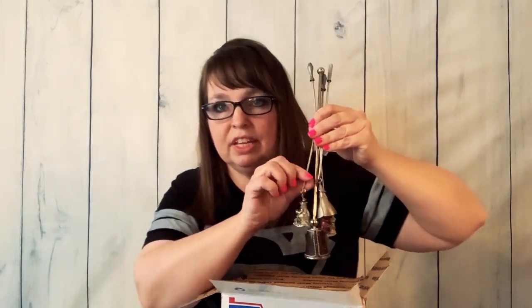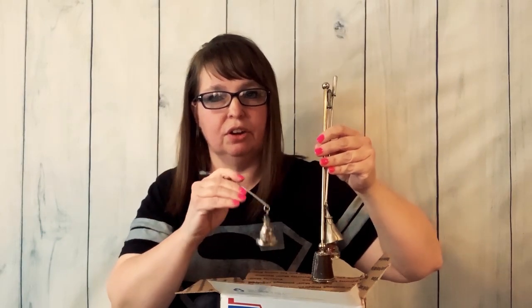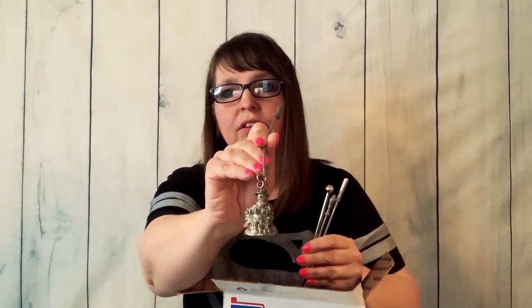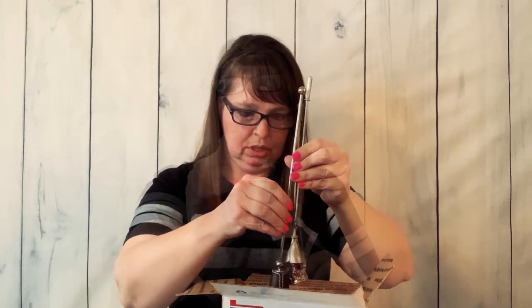I have these here — correct me if I'm wrong, but I think these are candle snuffers. They put the candles out. This one has a snowman on it — really cute. I thought they were bells at first.